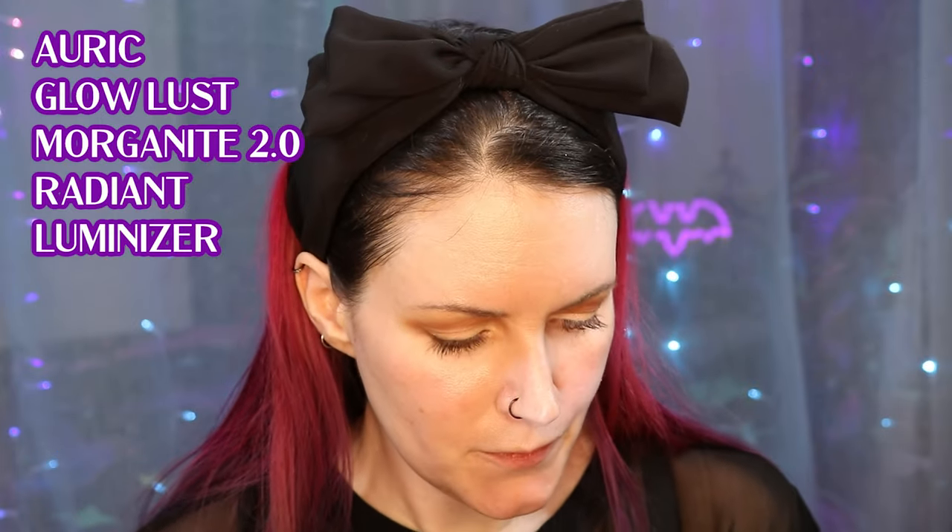The next product you may have been sleeping on is the Auric Glow Lust in Morganite 2.0. I bought this when it was reformulated. I put a lot of time and energy into my skincare to try to get my skin to look as nice as it can and to have the least amount of redness possible, and I feel like it's in a really good place right now. I'll put a link to my skincare video so you can see my current skincare products. I have dry sensitive skin with rosacea. But anyway, I love this stuff — it's supposed to be an illuminator and I use it as a kind of skin tint glow product.